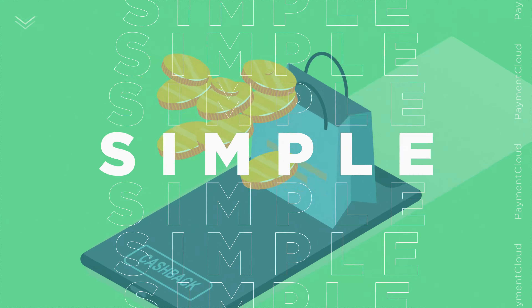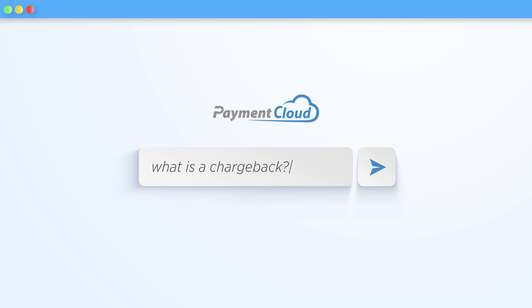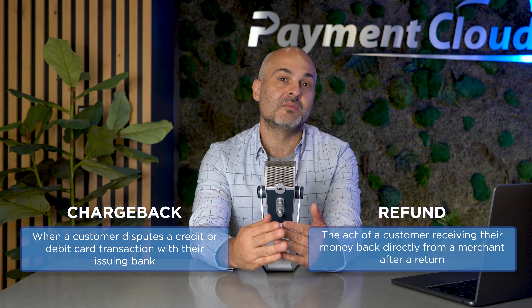Let's talk about chargebacks. A chargeback happens when a customer disputes a credit or debit card transaction with their issuing bank, whereas a refund is the act of a customer receiving their money back directly from the merchant after a return.